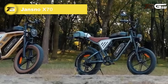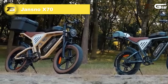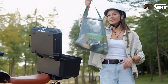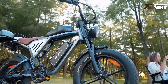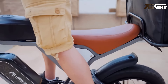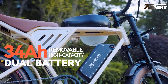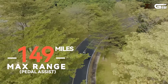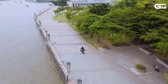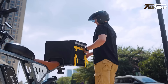Jansno X70. The Jansno X70 electric bike delivers power, range and versatility at an accessible price of $1,300. Built with a durable carbon steel frame and equipped with 20 by 4-inch fat tires, it's designed to handle varied terrains with ease. The 750W brushless motor propels the bike to a top speed of 28 miles per hour, while the dual 48V 34Ah lithium-ion batteries offer up to 45 miles on throttle mode or an impressive 120 miles with pedal assist. The Shimano 7-speed transmission ensures smooth shifting, while mechanical disc brakes provide reliable stopping power.